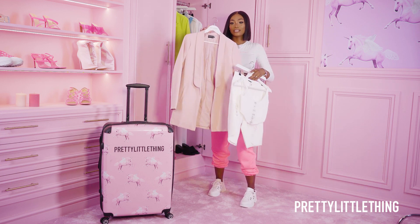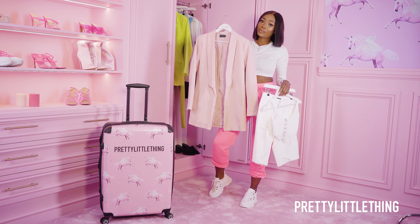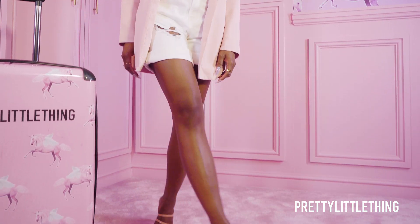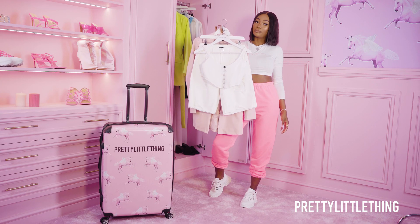So my first look — this blazer is so perfect because I feel like you can throw it over your day look and you can wear it at night as well for like dinner. I've styled it with these shorts, they're like a mum style shorts, and this corset top which is definitely on trend at the moment.